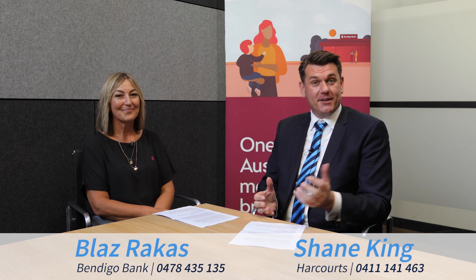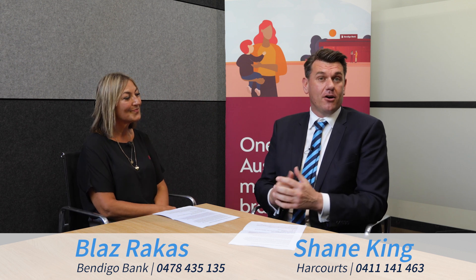Hi, it's Shane King from Harcourts and welcome. Today we're talking with Blarge Rarkas from the Bendigo Bank and we're discussing the Victorian Home Buyer Scheme. So Blarge, thank you for your time today. You're welcome, thank you.